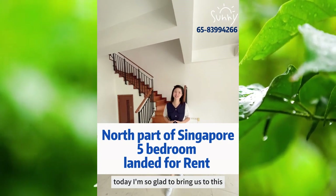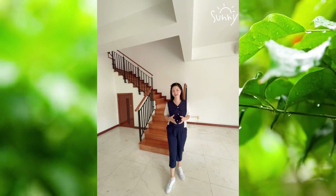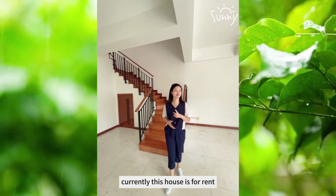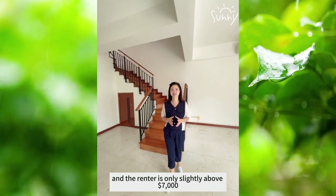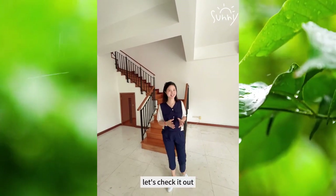My name is Sunny. Today, I am so glad to bring us to this stunning rental property. Currently, this house is for rent and the rent is only slightly above $7,000. What are you waiting for? Let's check it out.